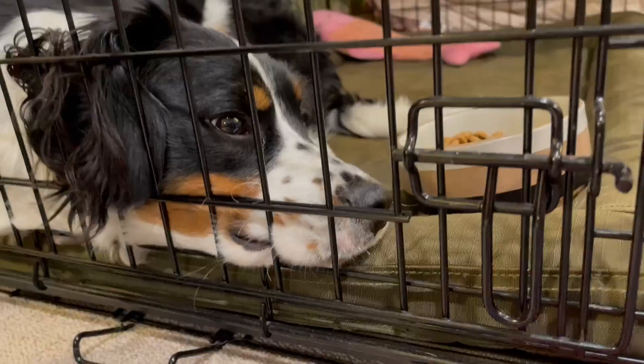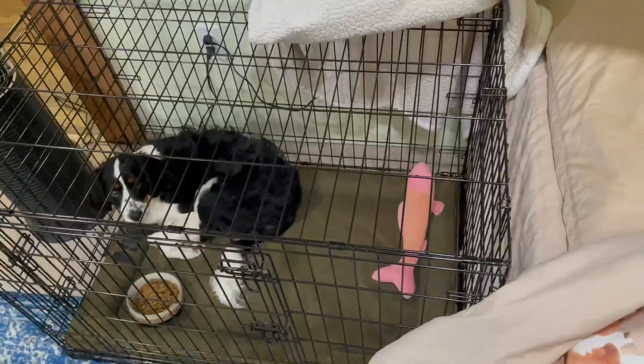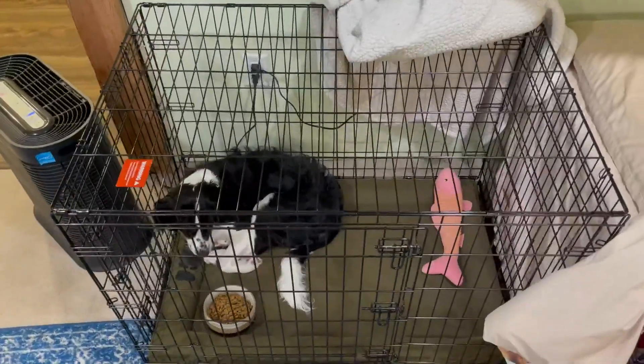On the bottom right here, you can actually just easily pull out the tray that is included with the crate if you need to clean it. It also comes with a divider so that you can do crate training with your puppy, and once they get larger you can increase the size of the crate.